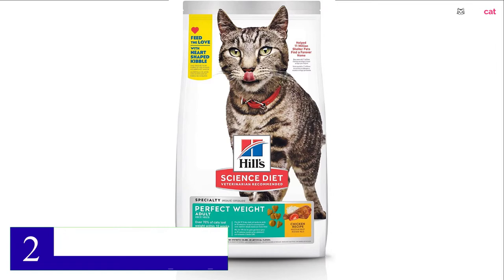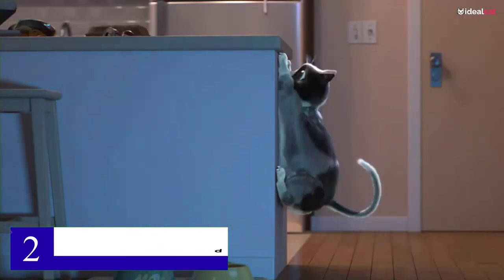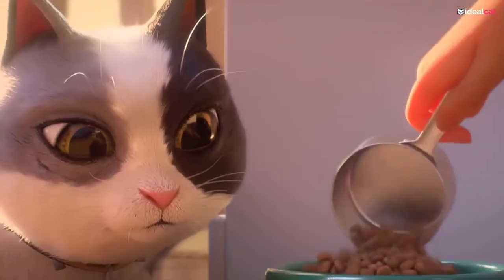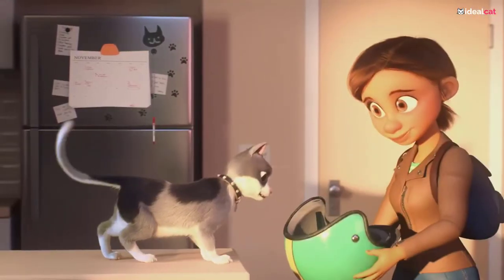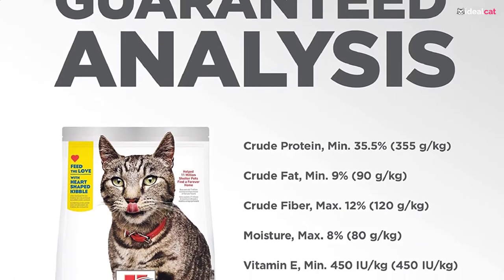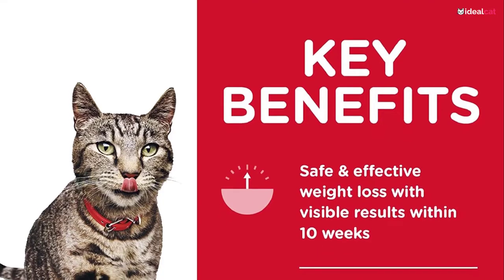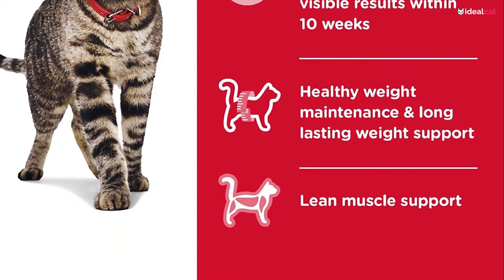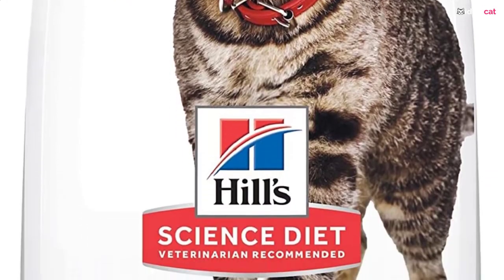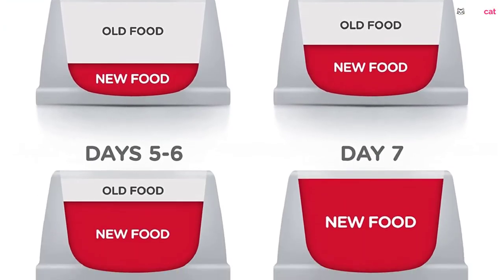Number 2: Hill's Science Diet Adult Perfect Weight Dry Cat Food. Obesity is a common problem among British Shorthairs. With Hill's Science Diet Perfect Weight Cat Food, you can provide your cat with complete holistic nutrition while helping them lose extra pounds or maintain a healthy weight. The recipe uses premium ingredients and a specific calorie count that allows your cat to shed fat while retaining muscle mass. It also supports their digestive system and strengthens their immunity through antioxidants and vitamins. It is particularly helpful for senior British Shorthairs that need fewer calories and ample protein to maintain a lean body without extra fat.